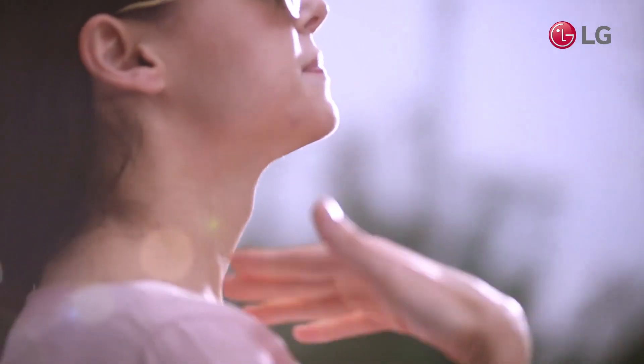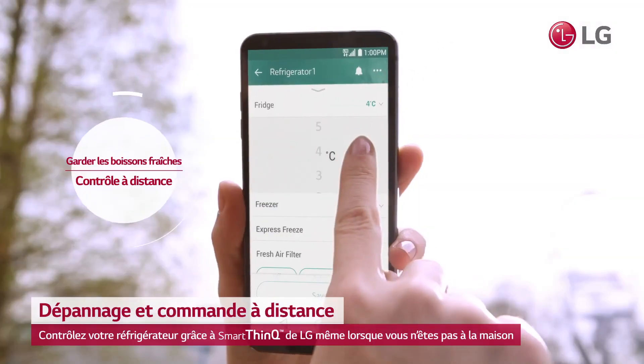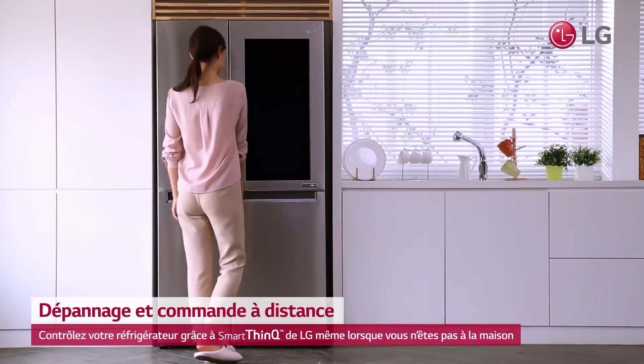And if you need a cool refreshment after coming home on a hot and humid day, the SmartThinQ's remote management allows you to manage the temperature of your fridge, even when you're out.